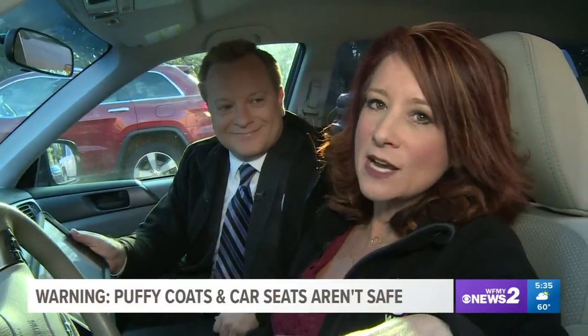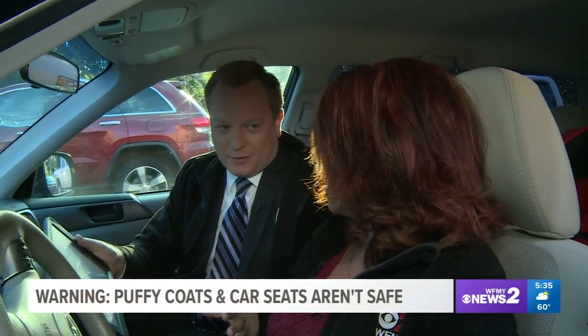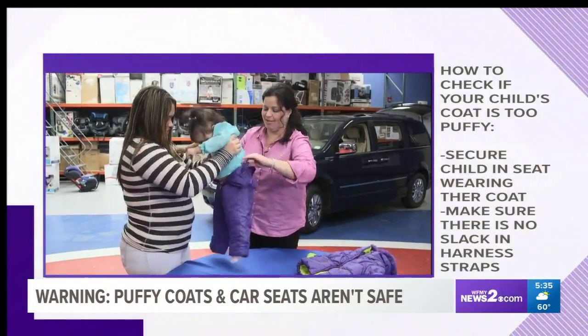I know what you're thinking right now — seriously, is there any other way around this? And Consumer Reports, I think they also knew that, so they came up with something for you to try out first to see if you fall into this category.